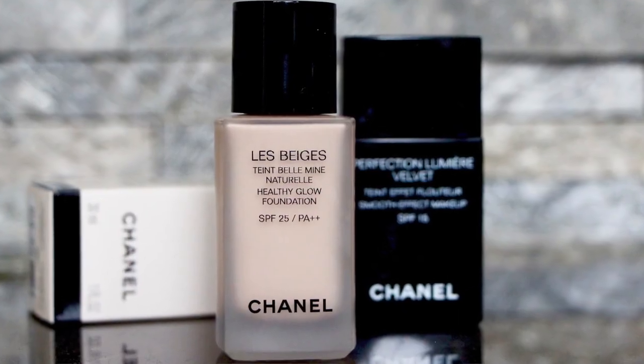Then we have the Le Beige from Chanel — so many people have asked me about this one. This one again has that lovely healthy glow, but I think it's got a much creamier texture — it's almost like a face cream texture, really — whereas the YSL is very liquid. The coverage on the YSL is actually a bit more than the Le Beige, but the Le Beige has a very slightly juicier finish. A lot of these foundations have a lit-from-within glow, so you don't really get that reflective, almost-oily-sheen look.